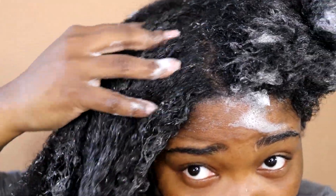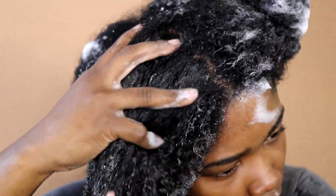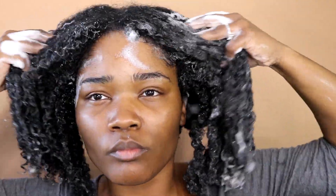I also like that my hair did not feel stripped — it actually just felt really good, it felt moisturized. My scalp felt like it had been cleaned, and that's what you want from your shampoo; that's all shampoo can do for you.